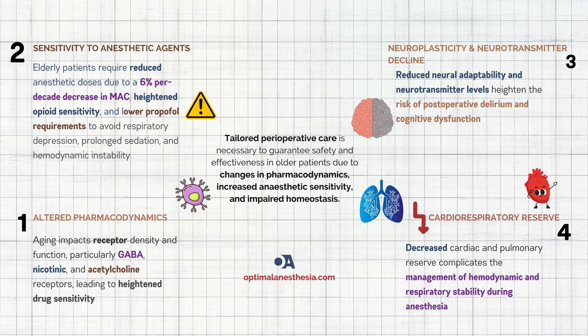As our population ages, more elderly patients are undergoing surgery. Older adults are much more sensitive to anesthetics, making pharmacodynamic changes brought by aging essential to understand for patient safety. Aging brings profound changes to receptor function and sensitivity: in older adults, receptor density and function decline. Neurotransmitters like GABA, nicotinic, and acetylcholine slow down with age. This is why elderly patients need less anesthetic to feel its effects — what's a regular dose for a younger person can hit an older adult like a sledgehammer.